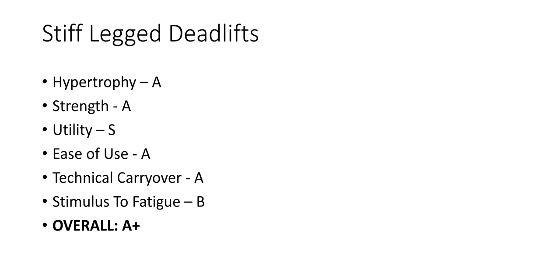Stiff leg deadlifts — really good in terms of hypertrophy, but less beneficial than Romanian deadlifts, though still really good. If you're more excited about stiff leg deadlifts, do those, or use them as a variation to switch things up. Technical carryover isn't as good because how you pull with stiff leg deadlifts is entirely different than how you conventional deadlift, but it's still decent.